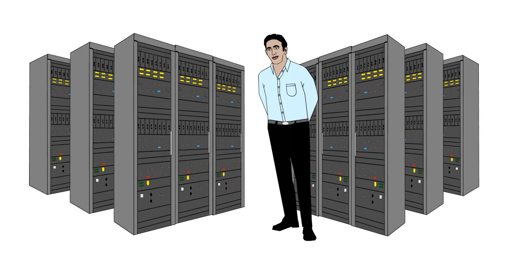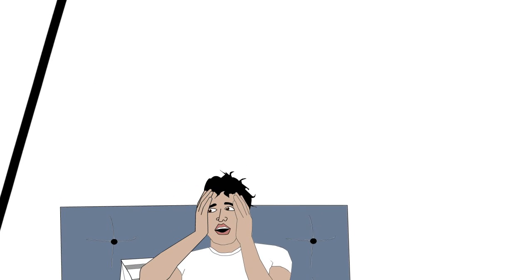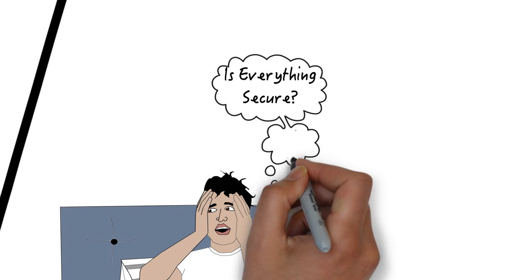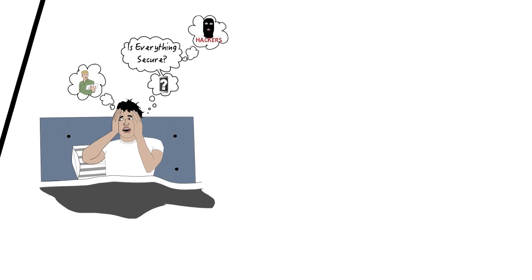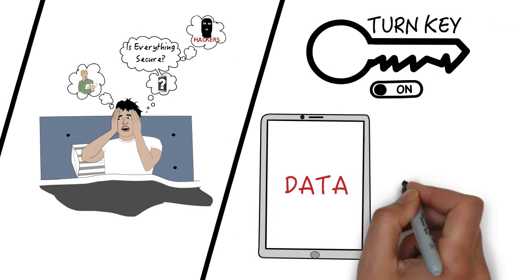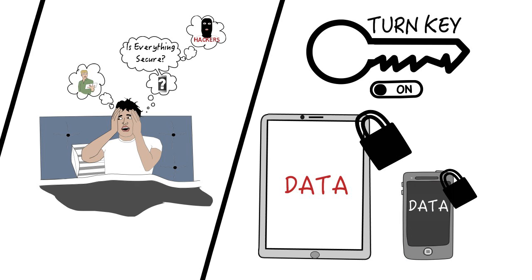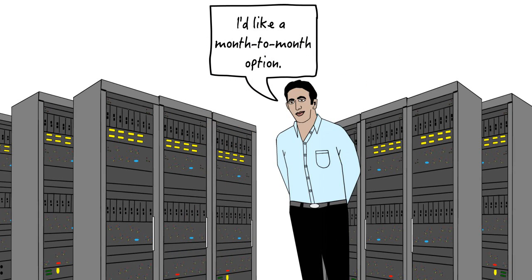Meet Chris. Chris manages a financial brokerage. What keeps him up at night? Data security, and making sure his employees are performing efficiently and being the most productive. Chris is very busy and needs something that is turnkey — something that will lock down his devices, is easy to manage and understand for all of his employees that interact with it. Chris is cautious and prefers a month-to-month approach.